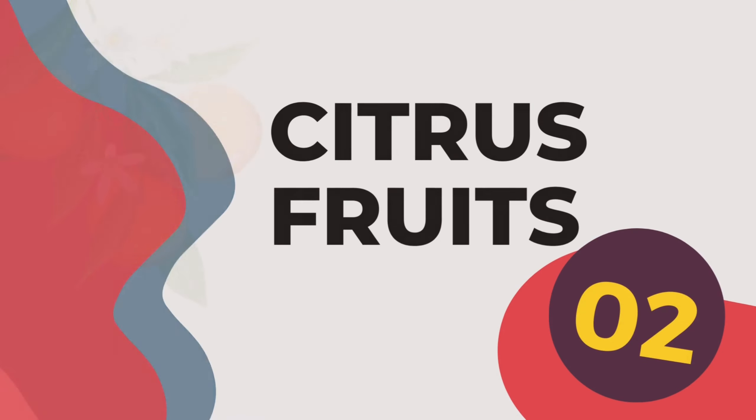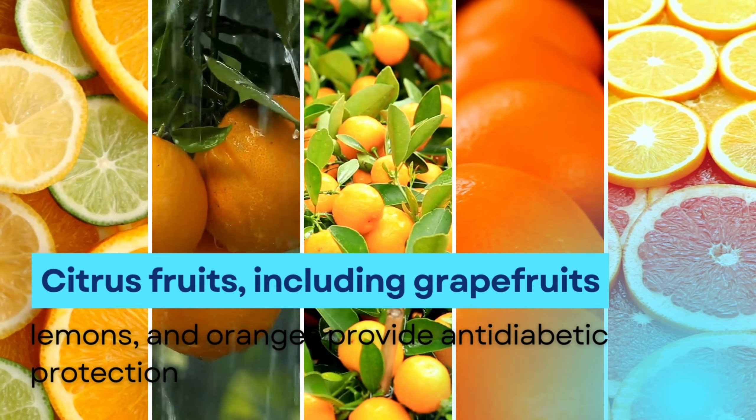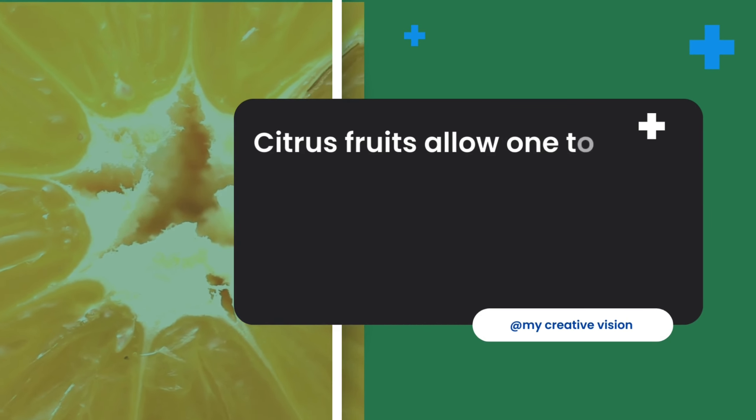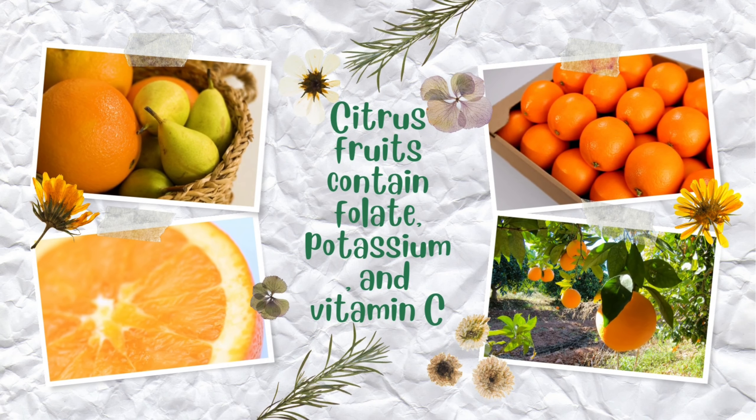2. Citrus fruits, including grapefruits, lemons, and oranges, provide anti-diabetic protection. Citrus fruits allow one to maximize your vitamin and mineral consumption without excess carbohydrates. Citrus fruits contain folate, potassium, and vitamin C.